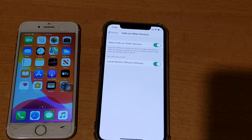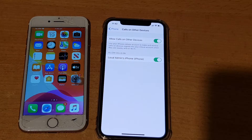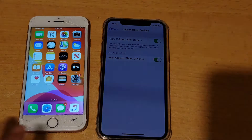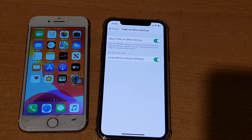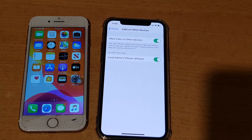Hi, in this video I will show you a demo of the feature called 'Allow Calls on Other Devices.' This basically allows multiple iPhones to pick up an incoming call. So let's say if you have one iPhone in your bedroom and the phone is placed outside in the kitchen, when you receive an incoming call, you can use any device to pick it up.